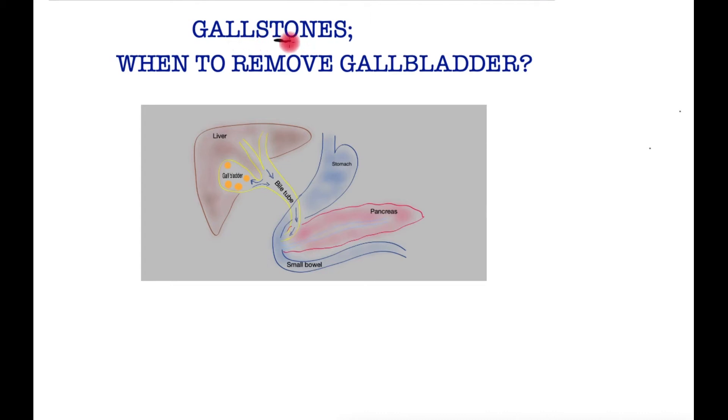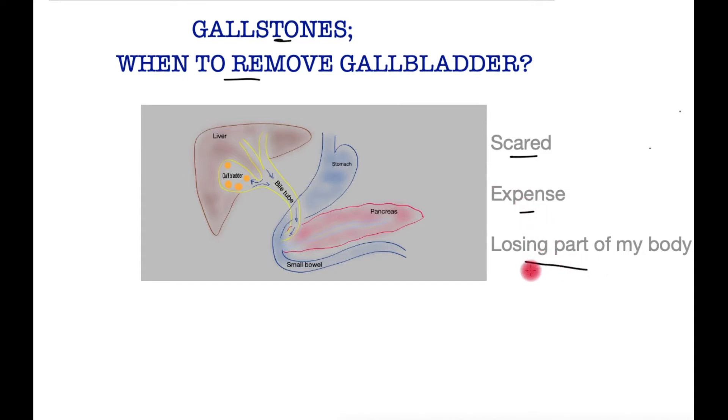If you've been diagnosed with gallstones and you're not sure what to do next, then this video is for you. We shall look into research evidence to see the best course forward. After all, who wants to have a needless operation — and it's okay to be scared about having one. Operations can be expensive, and you certainly do not want to lose part of the body which may have some useful function.